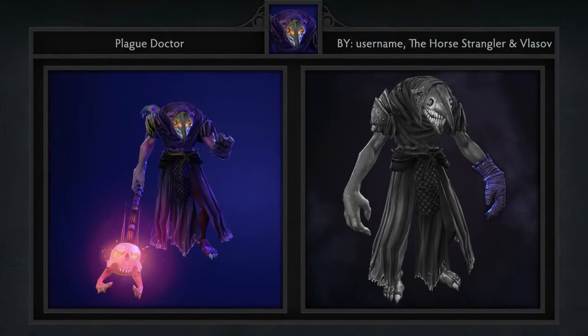Last but not least is the Plague Doctor set for Dazzle created by Vlazov and the Horse Strangler. It comes with 5 items including arms, a mask, leggings, chest piece and staff.